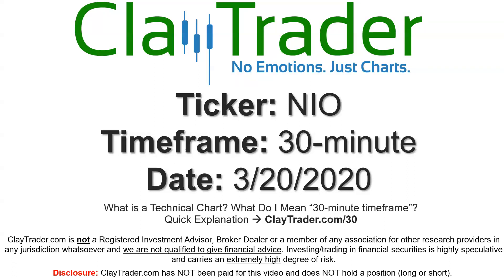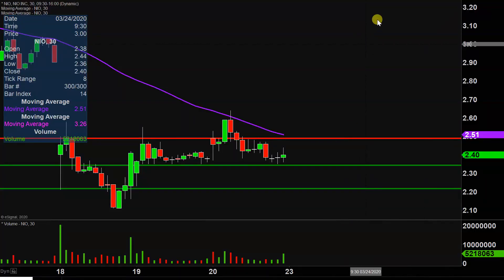Hey, it's Clay, and this will be a video chart on ticker symbol NIO. We will take a look at the 30-minute time frame. If you're not sure what I mean by 30-minute, I do offer an explanation video at that link. I did this analysis on Thursday, so that is where the green and red line notations are coming from.